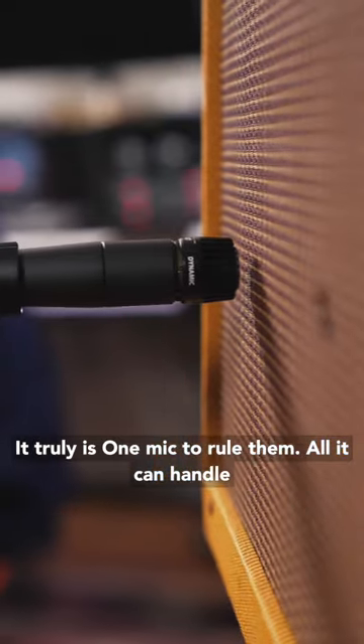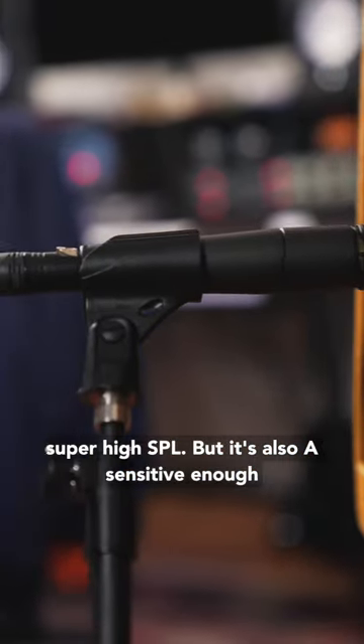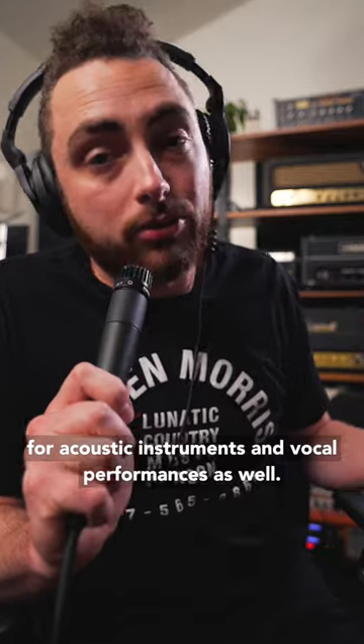It truly is one mic to rule them all. It can handle super high SPL, but it's also sensitive enough for acoustic instruments and vocal performances as well.